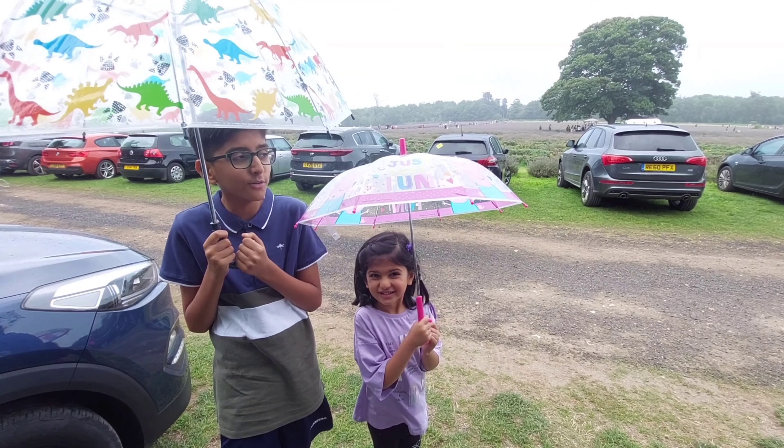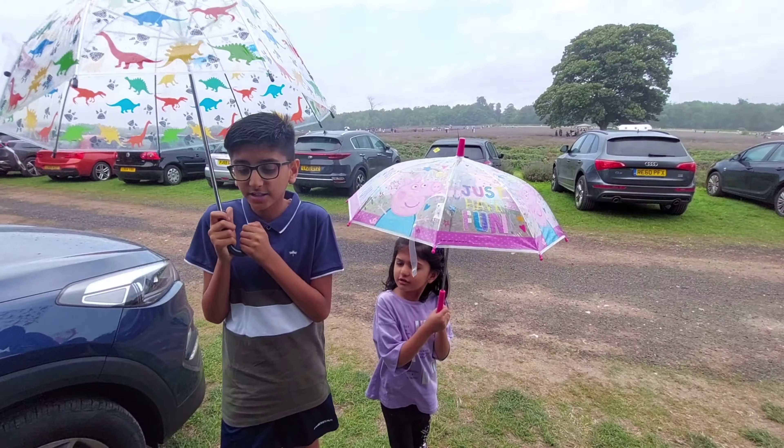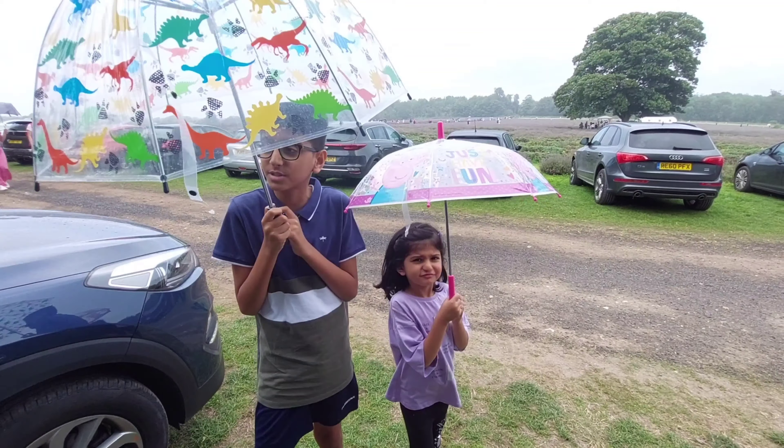Guys, guess what? We finally arrived! Look at the fields behind me — it's a little bit raining! Yeah, that's right! So hopefully it will stop soon so we can enjoy!